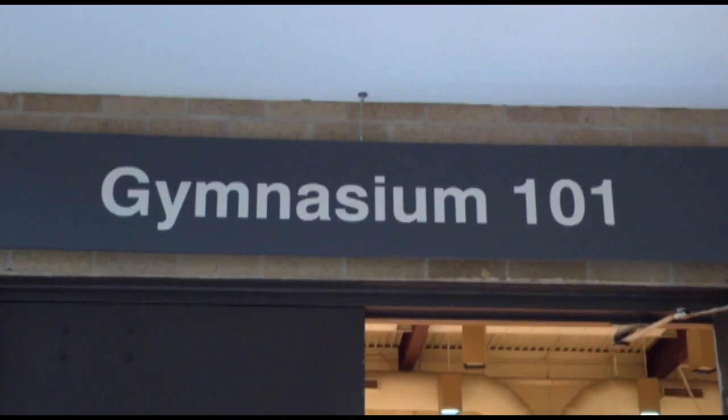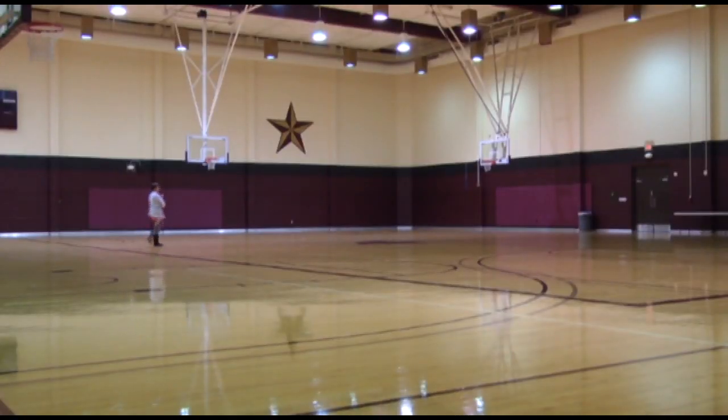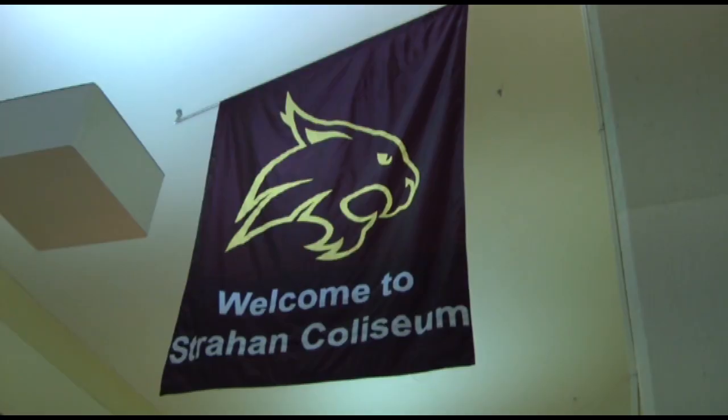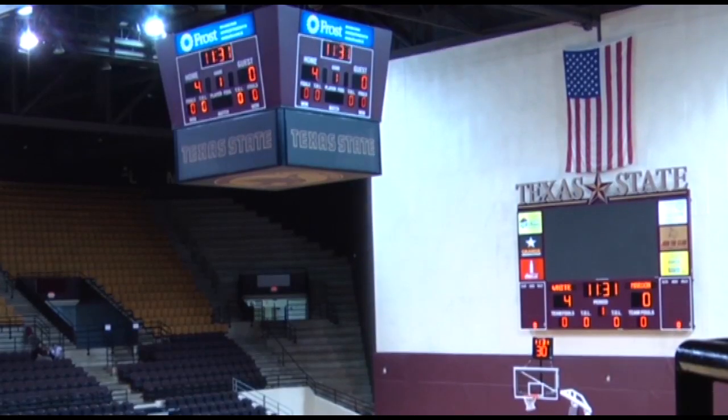On the day of the ceremony, you'll first check in at Jowers Gym 101 and 102. Your advisors will be there to hand you a card with your name on it. This will help you find your place in line and provides information for the photographer. Once you're in line, you're ready to walk the stage.